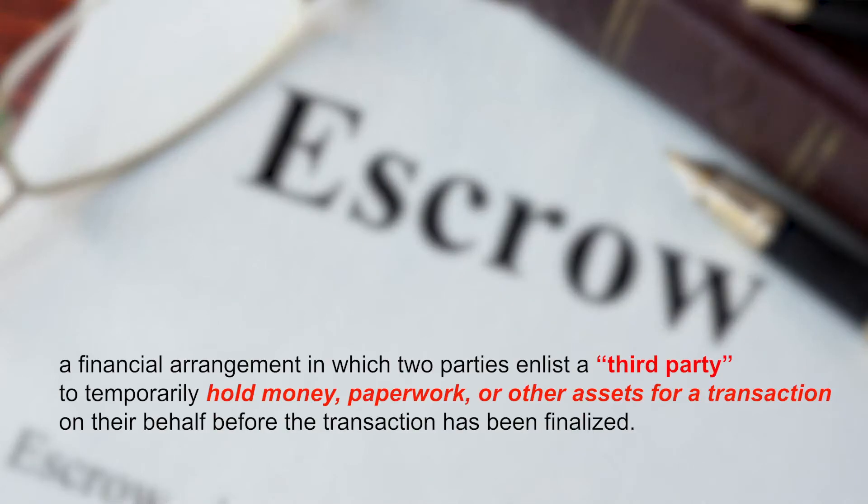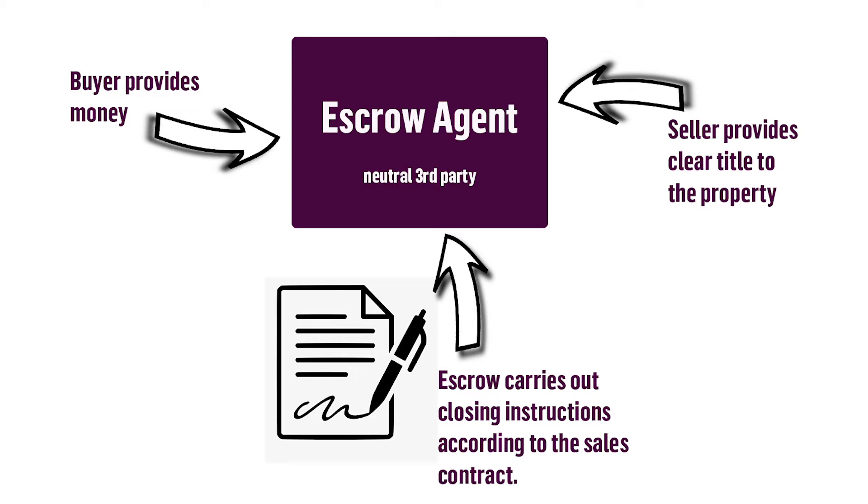Escrow is the process of a neutral third party receiving instructions from all parties and making sure that all the terms of a transaction are met. It's important to have an escrow process to make sure that you and the seller are reaching the same terms, that you're on the same page, that there's someone that isn't one-sided, making sure the steps and agreements are met before the buyer takes ownership of the property.